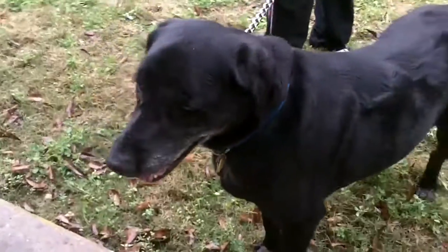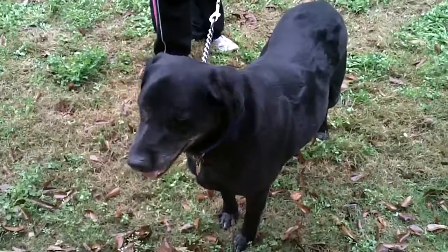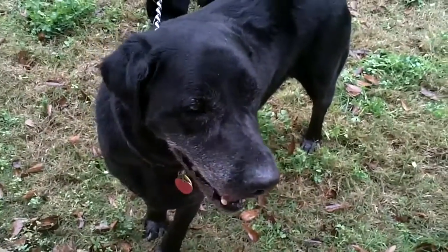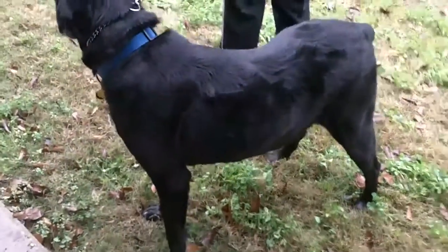Okay, this is Harrison. Harrison is a black lab mix. He's a male, about seven years old they say, and he's got a little gray around the muzzle. He's about 80 pounds, kind of a stocky boy, but he was very calm in the car.